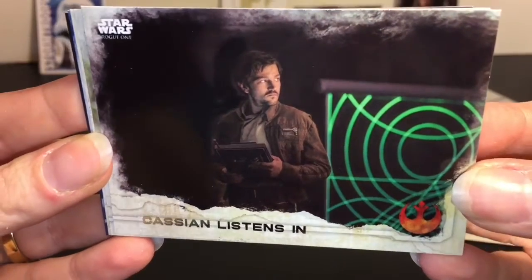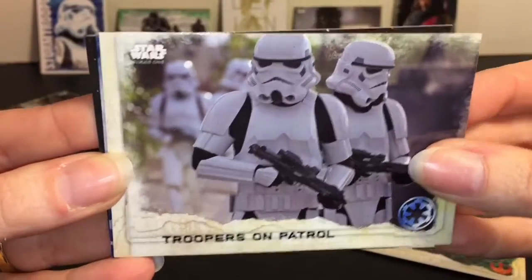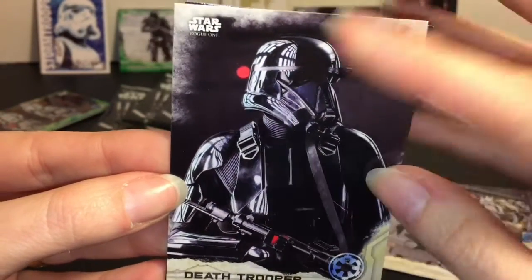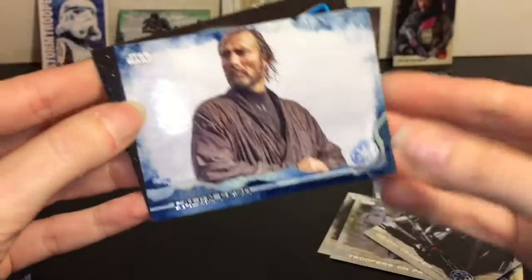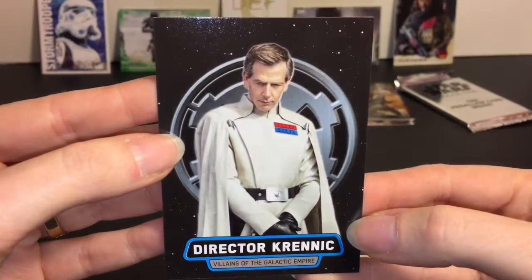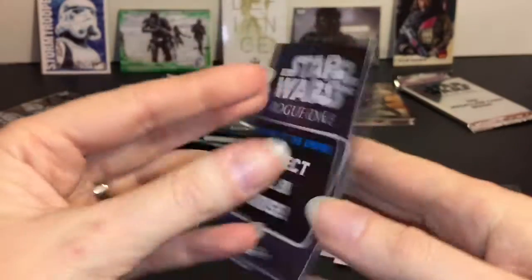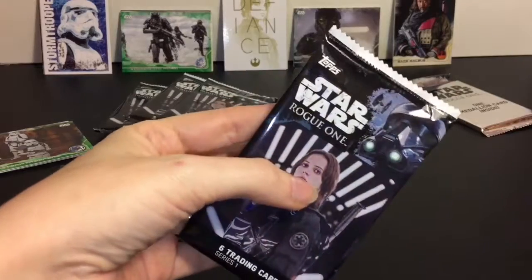Cassian Listens In - finally, a Cassian card, very cool. Troopers on Patrol. Death Trooper - looking shiny, I love how you can see the reflection there. Another Galen Erso. Director Krennic - I like the old school throwback look to it. Villains of the Galactic Empire - the Villains cards are a 1 in 8 chance of getting.